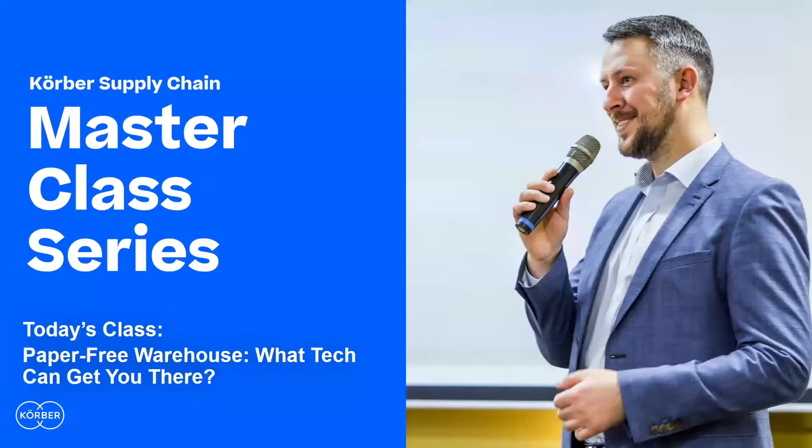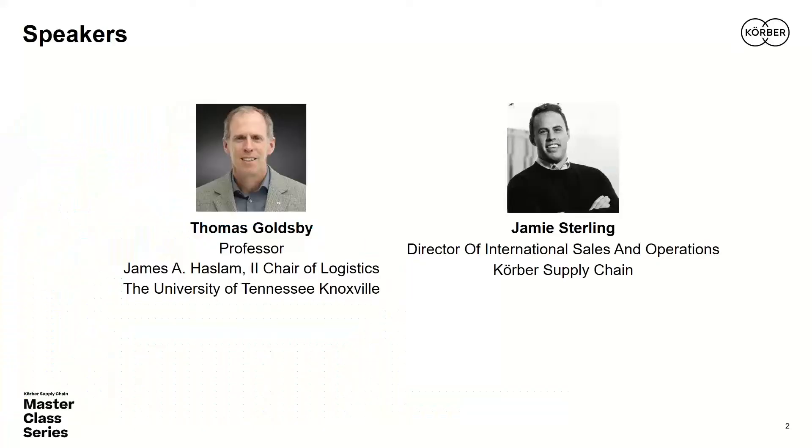Joining me today is Jamie Sterling, an eight-year veteran of Kerber Supply Chain. He's currently the Director of International Sales and Operations, heading up software sales in the Asia Pacific region. Jamie has more than 10 years of supply chain experience including third-party services and cold chain, fulfilling various roles in North America and Asia. Jamie, it's great to have you with us today.